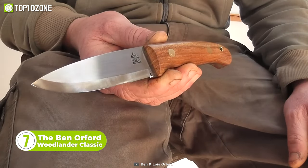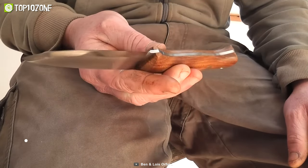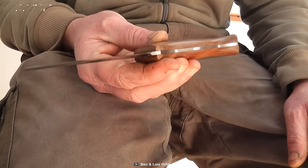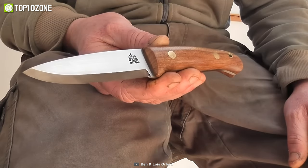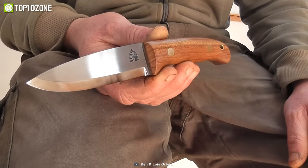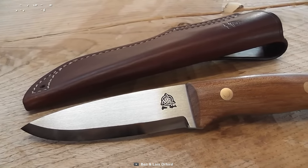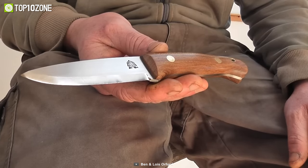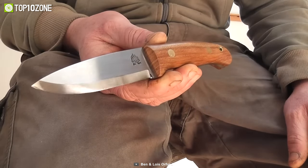Looking for the ultimate survival knife to accompany you on your outdoor adventures? Look no further than the Ben Orford Woodlander Classic. Crafted with care and precision, this knife is designed to meet all your survival needs. With a four-inch blade that's both versatile and strong, you'll have the length you need for large carving and cutting tasks as well as fine carving, whether you're chopping wood, carving intricate designs, or preparing food.